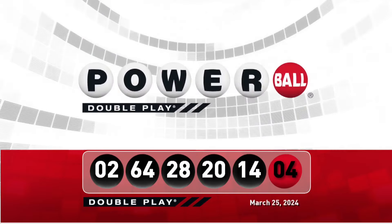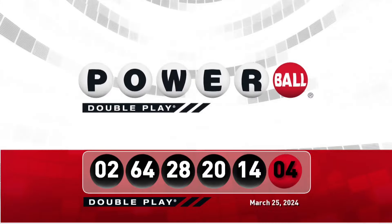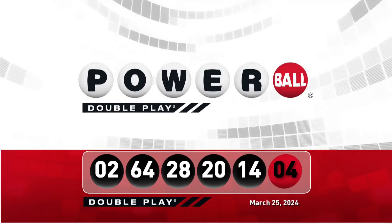Let's take another look at tonight's winning numbers. Don't forget there are nine ways to win with Double Play. Have a great night everyone, we'll see you back here Wednesday night right after the Powerball drawing.